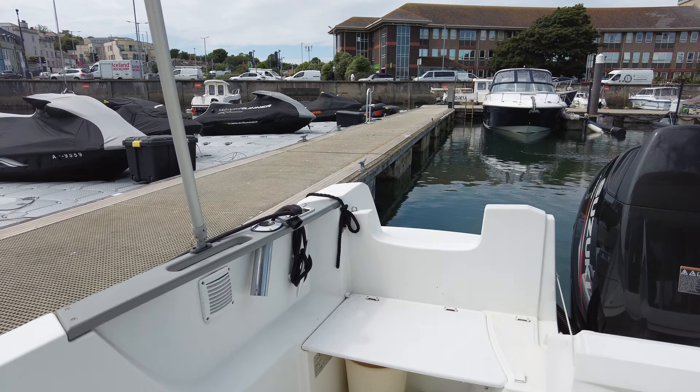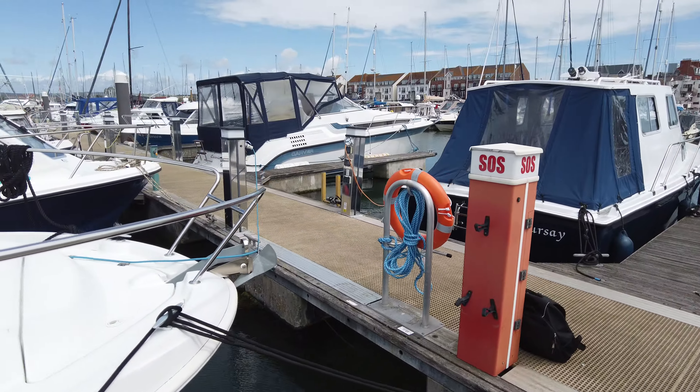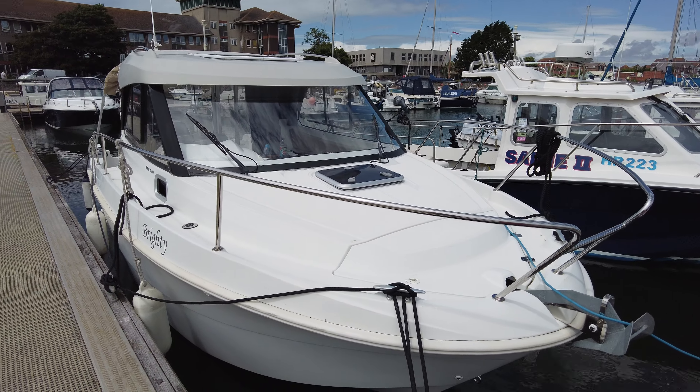So there we are — that's our 2016 Beneteau Antares 7.8 with a Suzuki 150 on the back. Really nice condition boat, lying in Weymouth, just gone back in the water after being anti-fouled. Bow thruster, trim tabs — the whole shooting match really. Worth coming to have a look at, I think.